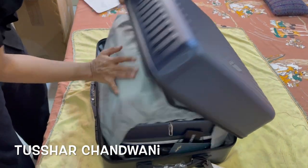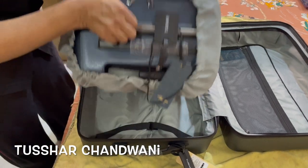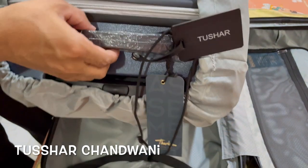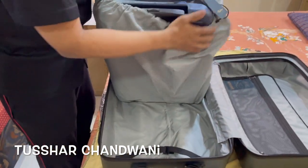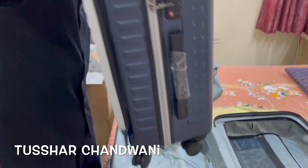So here you go, guys — you get a second dust cover bag for this, and guess what, a name tag even on this! And this is the cabin bag, which is really, really amazing.